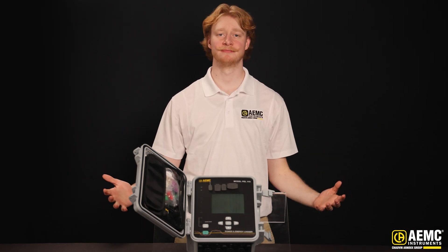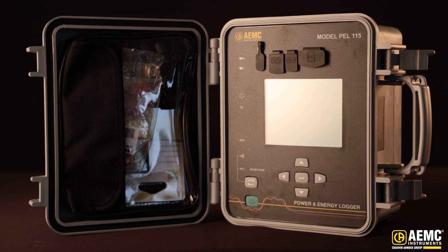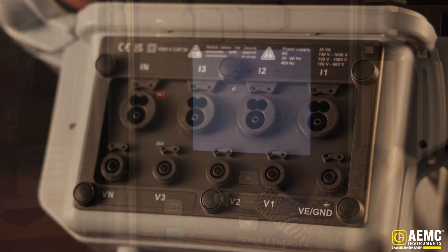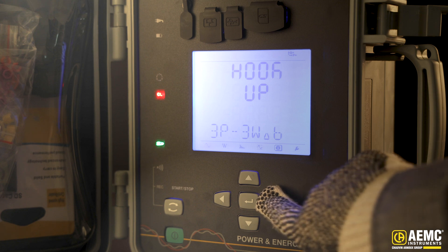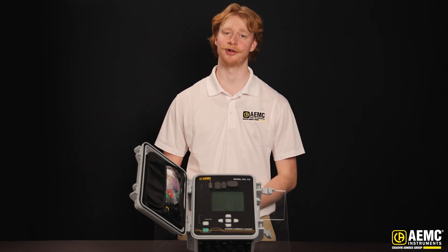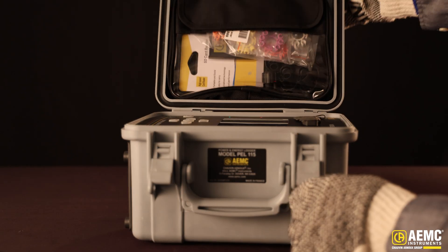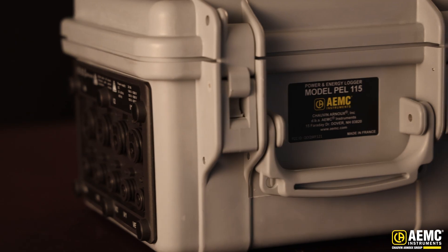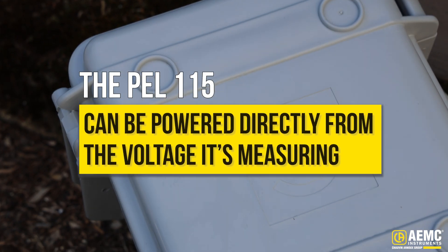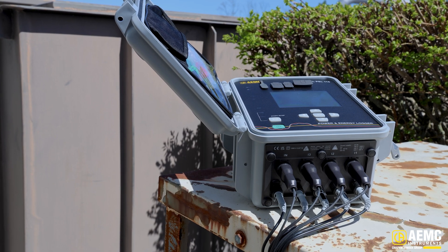And here's the PEL 115, the most advanced of the new 110 series. Designed for the most demanding installations, this logger brings enhanced capabilities, rugged construction, and expanded inputs for advanced system analysis. Its resilient shell, IP67 waterproof rating for the meter, leads, and sensors, and CAT4 safety rating up to 1,000 volts ensure reliable performance wherever it matters most. Since it can be powered directly from the voltage it's measuring, there's no need for an outlet or external power source — perfect for remote installs with no infrastructure nearby.